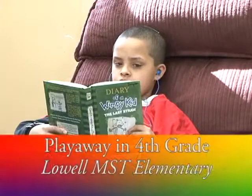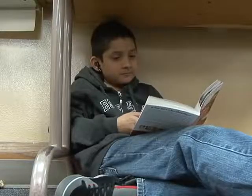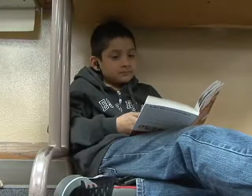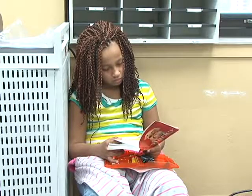Playaways are an audio source of a book, so when students listen to a Playaway, it reads the book to them. I wanted them in my classroom because I wanted books that students wanted to read but maybe couldn't read on their own, so they get to listen to the book — and it's probably more challenging than they could read on their own.